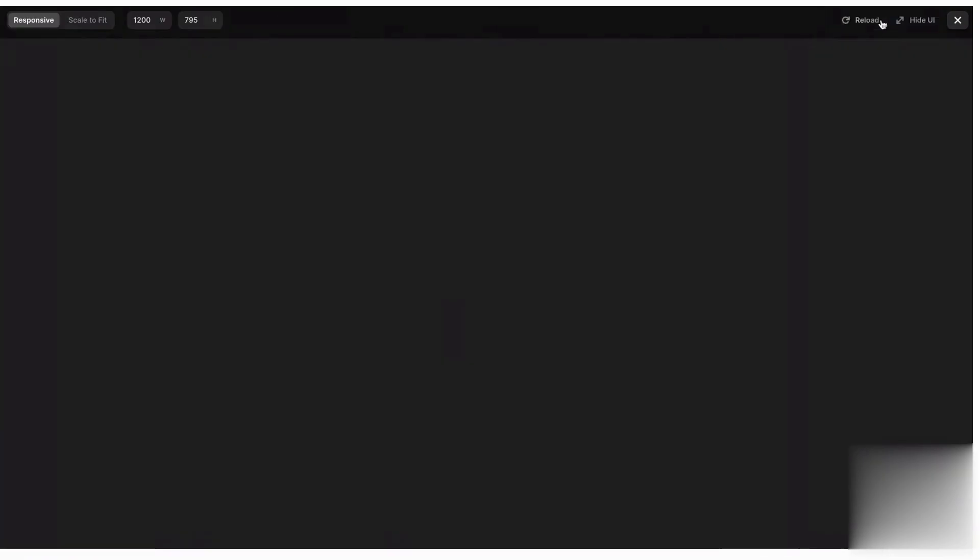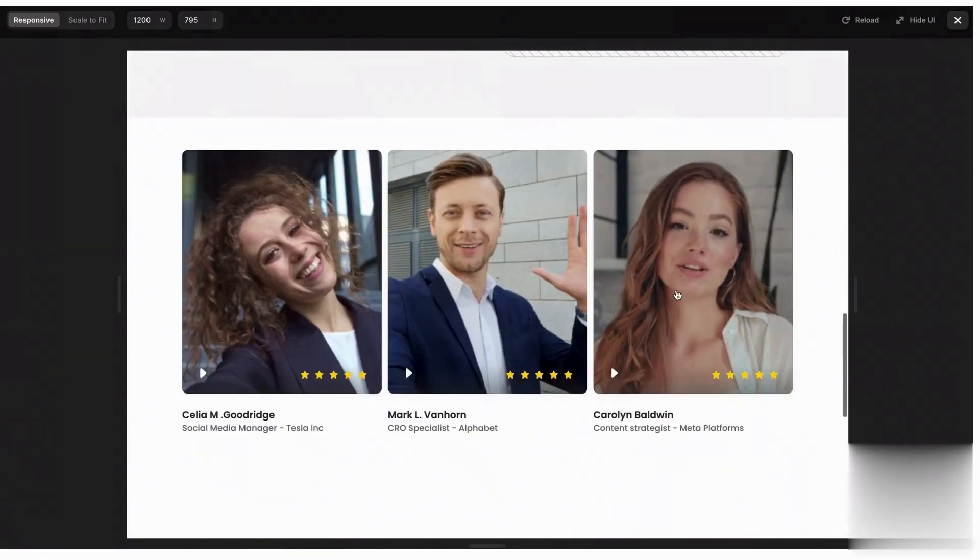Social Juice pricing plans range from $29 to $299 per month. They also offer a free plan for those who want to experience the tool first-hand.